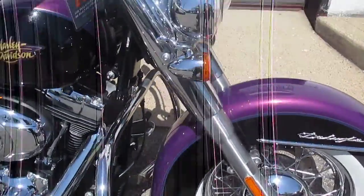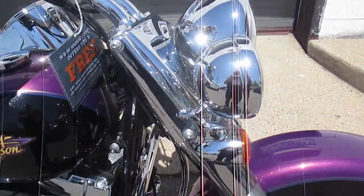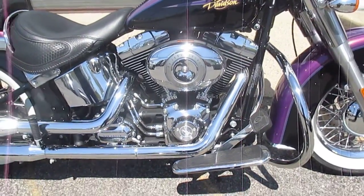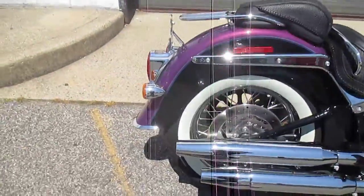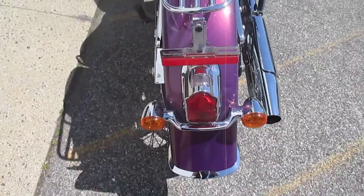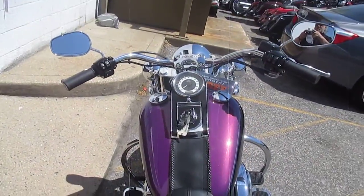It's as close to new as you can get without actually being new — 267 miles, oh my gosh. Unbelievable. You better race down here to grab this bike because it's going to go real fast. Unbelievable, 267 miles. This is 2011 factory custom paint. Awesome.